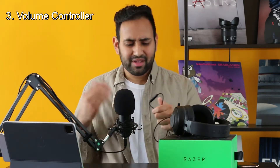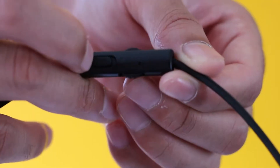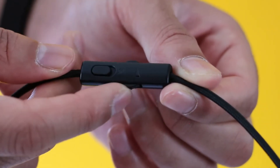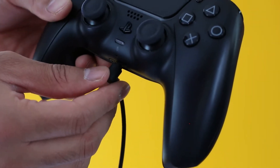Next up, the volume controller. This is nothing special — just like any other volume controller you find on any pair of headphones. It has a nice little mute switch and a volume wheel, which makes it really easy to adjust the volume while you're playing a game without going into your system settings. Going down the wire, the headphones have a 90-degree angle headphone jack, which helps keep the wire tucked away and out of the direction of your buttons and hands.